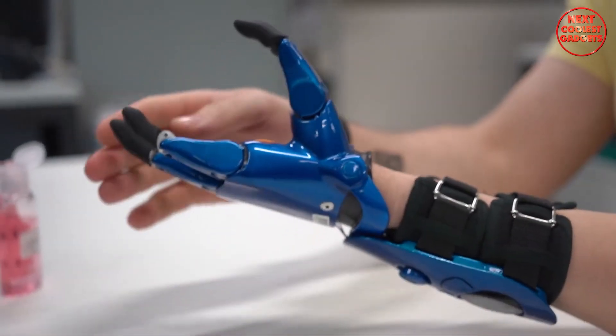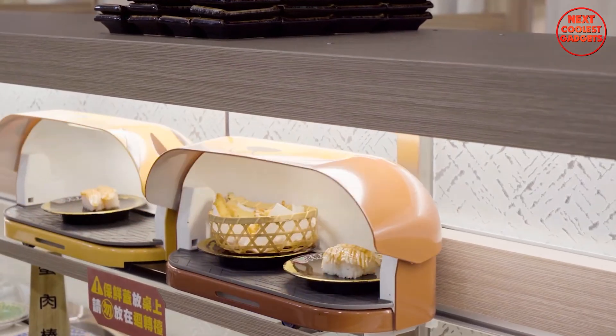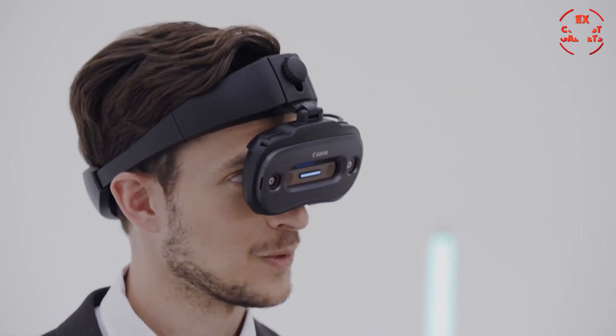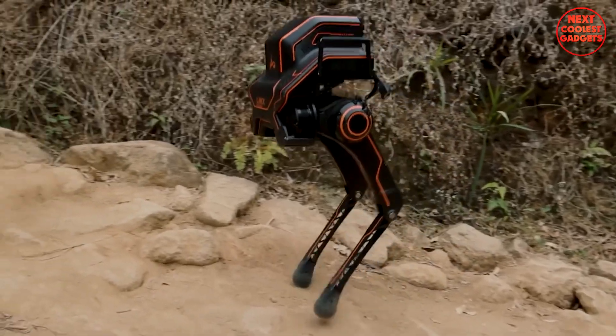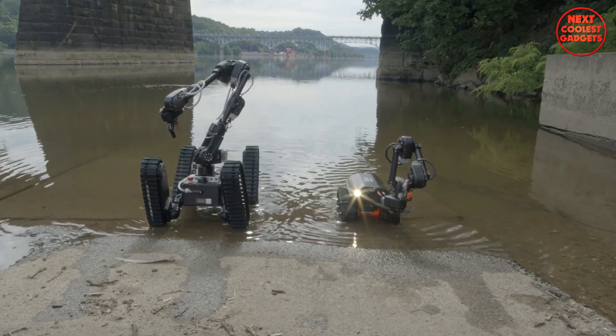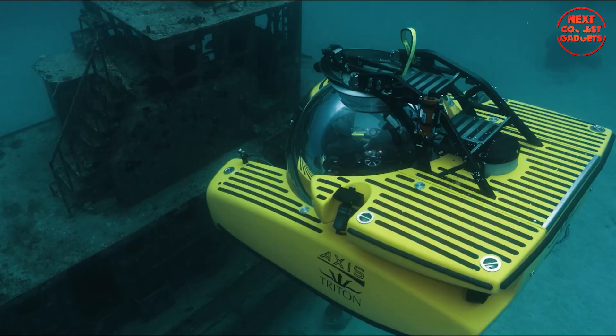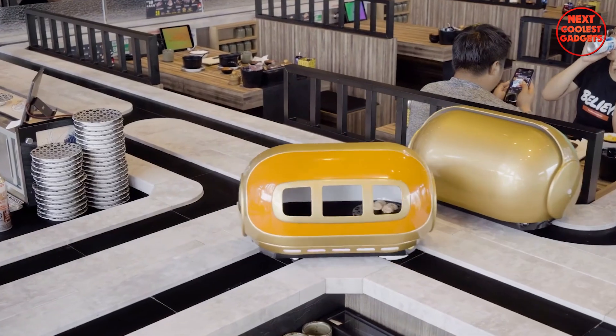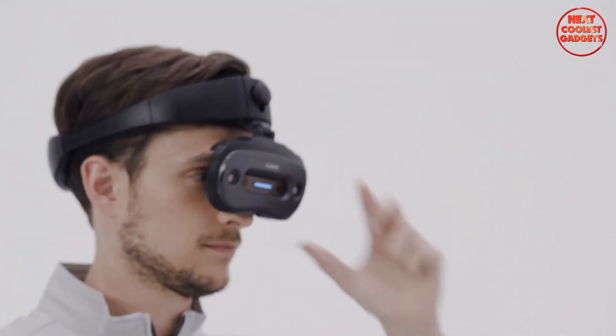Have you ever dreamt of having an extra hand, a food-serving robot, or exploring the ocean depths without ever getting wet? Well, guess what? Thanks to the amazing minds of inventors around the world, these ideas, and even crazier ones, are becoming reality. We're diving headfirst into the world of innovation today. Let's explore these seven crazy cool inventions together.